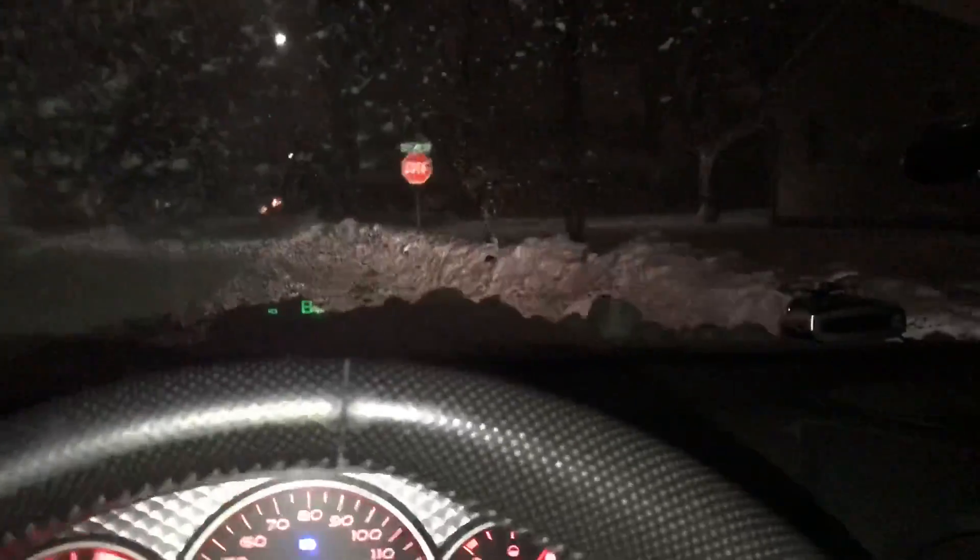This is gonna be fun. I hope no cars are coming because we're going right through this. Oh my god, goodbye front bumper! That is so fun. I'm gonna get out so you guys can see how high the snowbank is. They're plowing everyone in and this is amazing - I am literally out here hauling.